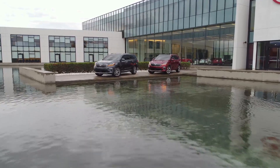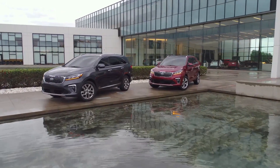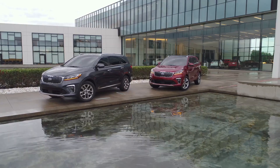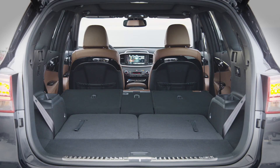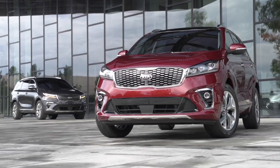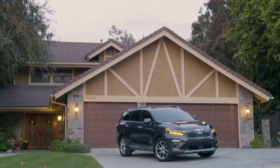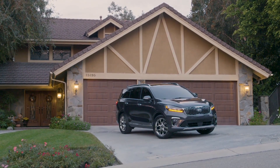The Kia Sorento is an interesting product because it competes in two categories: the smaller and less expensive compact crossover market, and the three-row utility space, as it's offered as a five-passenger or seven-passenger model with different engines depending on the driver's needs. One thing to note: Kia has been number one in initial quality from JD Power more than once.